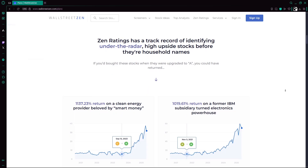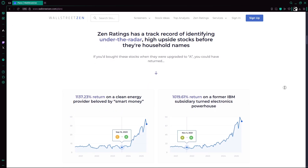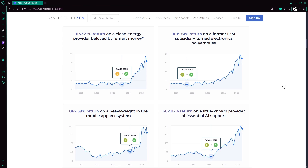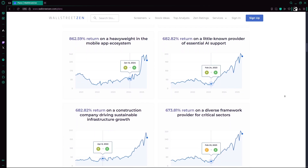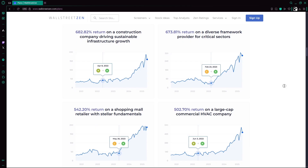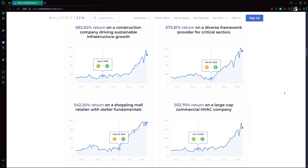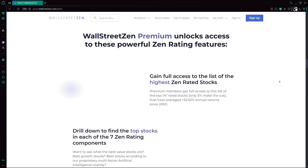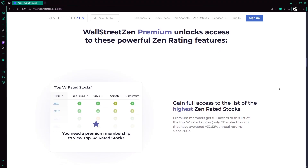Developed by WallStreetZen, ZenRatings processes more than 4,600 equities daily with a combination of 115 traditional checks — like momentum, growth, and value — plus an AI-driven component based on over two decades of stock data. Stocks in the top 5% receive an A rating, pointing investors toward historically high-performing companies.